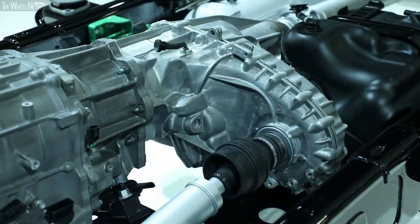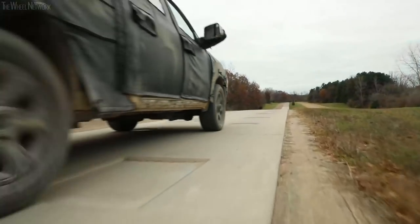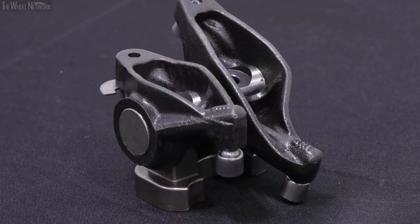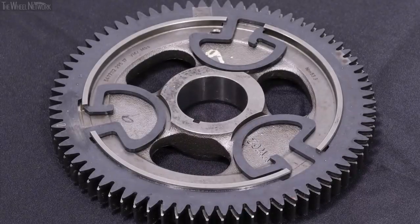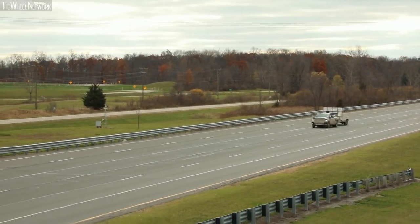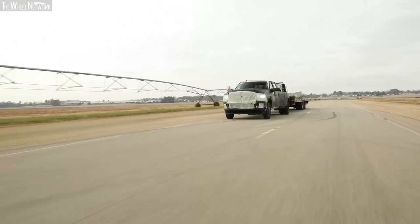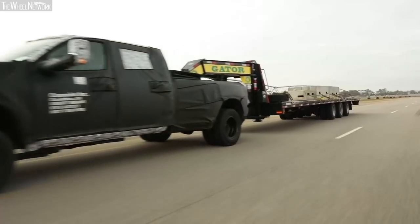We also upgraded the transfer case, drive shaft, and axles both front and rear, with even modifications to the suspension. By dropping weight everywhere possible, we reduced the 6.7 Cummins diesel engine weight by 60 pounds. With all the upgrades to the transmission, transfer case, drive shafts, and axles, the result was the most impressive number for max trailer towing: 35,100 pounds — no one else in the market has that right now.